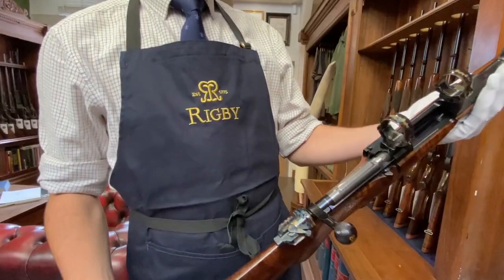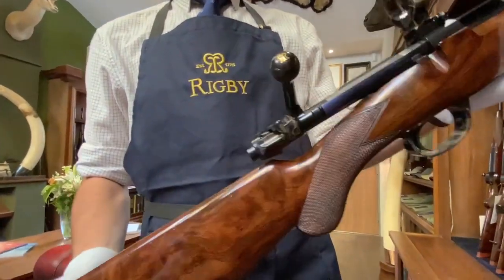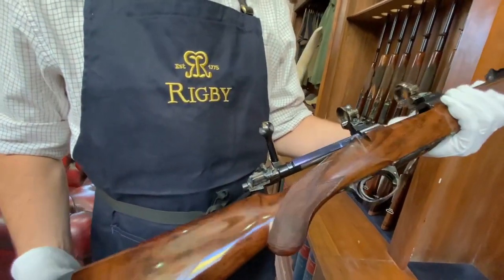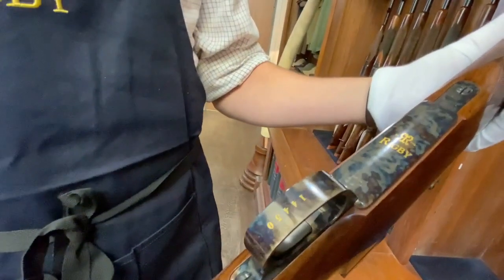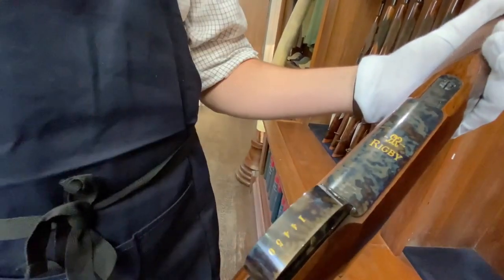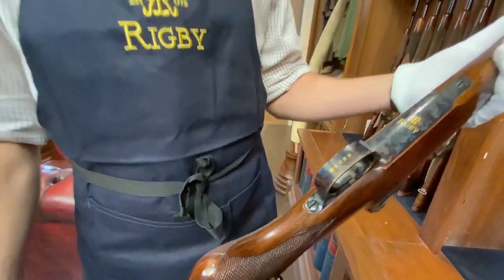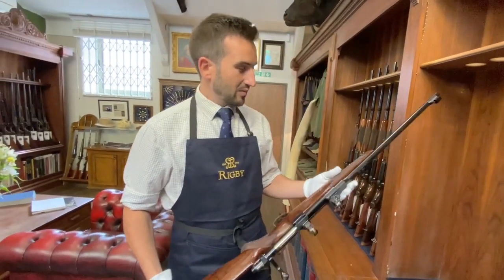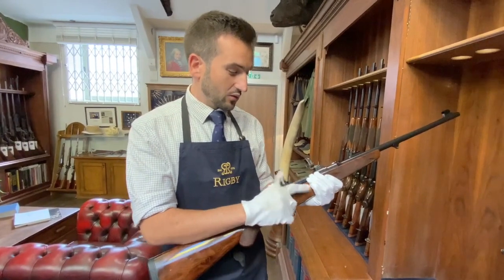These are built in collaboration with Mauser, as we've historically done for many years, which really made the company as famous as it is at the turn of the last century. This is a particularly elaborate example of a Highland Stalker with some gold inlay, as you can see here on the floor plate, and the gold serial number on the trigger guard. These start at about £7,500, and they've been incredibly popular with hunters and Rigby enthusiasts all over the world.